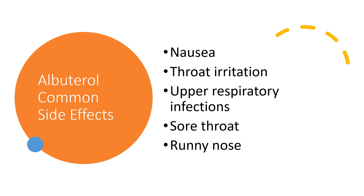Some common side effects can include nausea, throat irritation, upper respiratory infections, sore throat, and runny nose. All in all, typically tolerated pretty well.